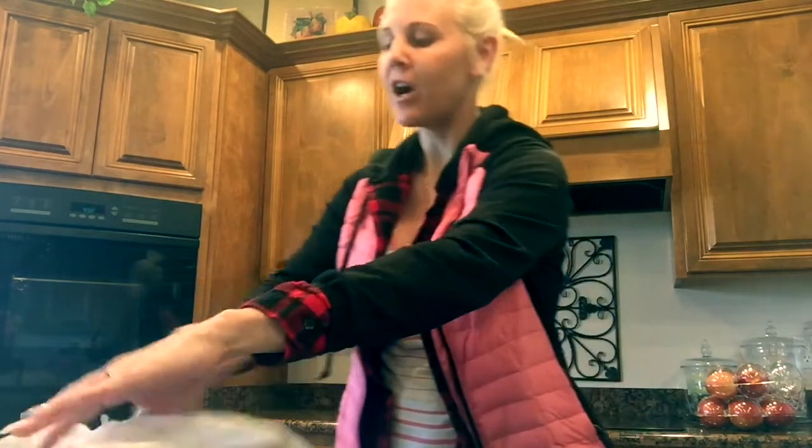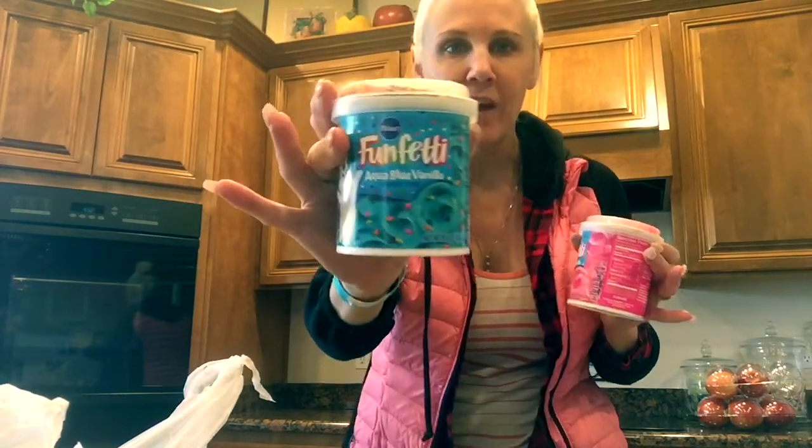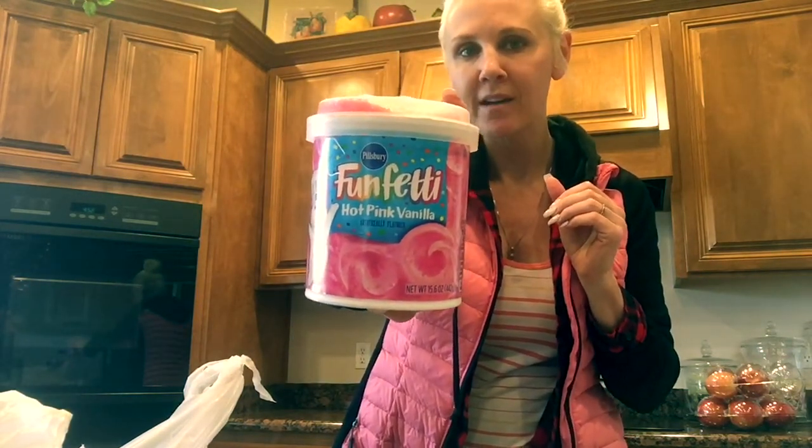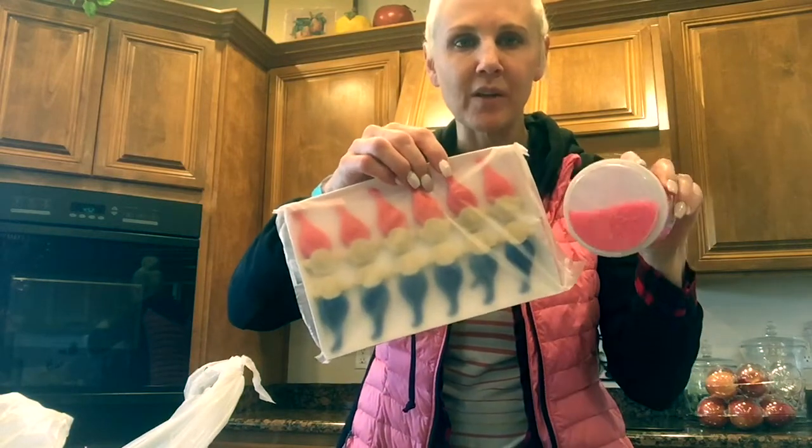My kids are out swimming right now, so I'm going to bake these up and have them ready to go. For the toppings, I just bought some bright blue frosting that will be for Branch's hair, and some bright pink frosting that will be for Poppy's hair. On top, it has the pink sprinkle so they can decorate her hair right on top with frosting and then put some sprinkles on top.